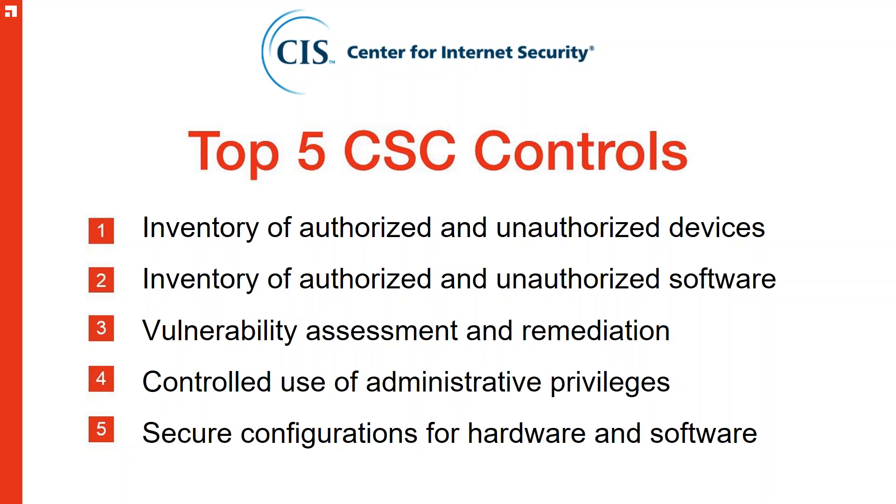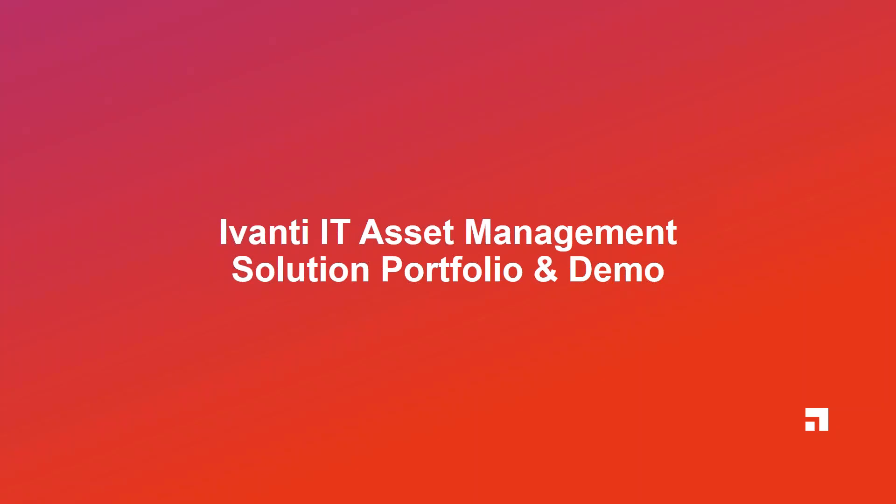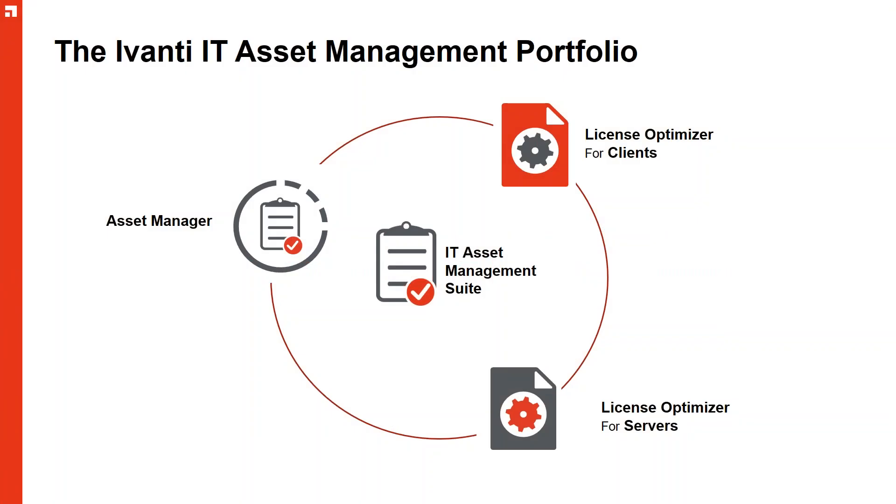We've gone around a lot of the reasons why and how to start up an ITAM process. Now we're going to look at Avanti's portfolio of products for ITAM. That portfolio deals with hardware and software. The two products are License Optimizer for clients and servers — dealing with software — and Asset Manager on the left-hand side, dealing with the hardware. These are tools that have been in existence for some time; the software side has been in the marketplace for over 10 years. There's a new release of Asset Manager just out, adhering to the 14 disciplines of the IA-ITAM framework.